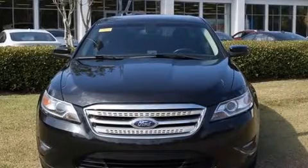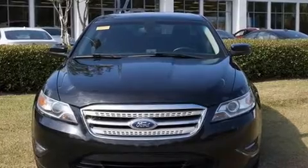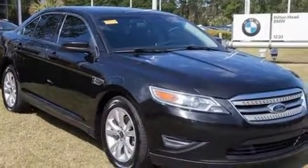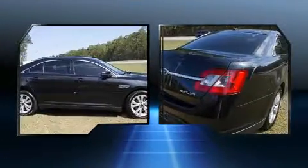You can expect a lot from the 2011 Ford Taurus. This four-door, five-passenger sedan provides exceptional value. It features all-wheel drive versatility, an automatic transmission, and a 3.5-liter six-cylinder engine.